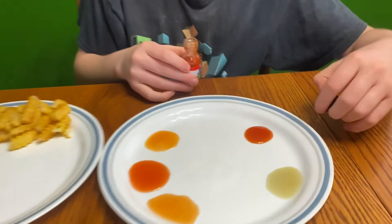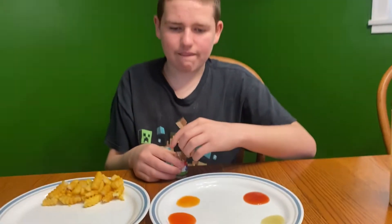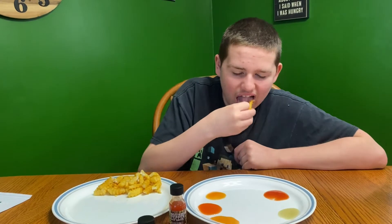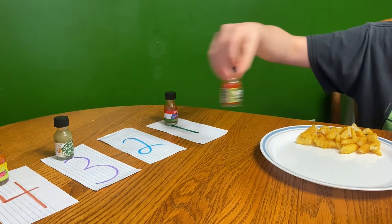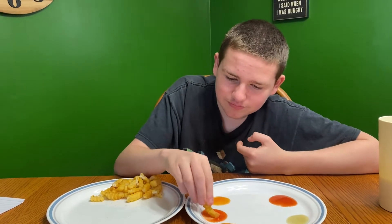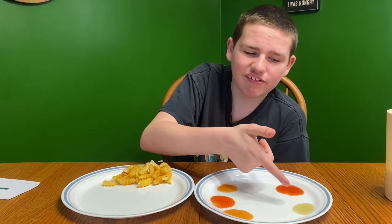Look at the color difference compared to those two — that one definitely seems the darkest. I'm going to try both of these to see which one has more spice. That one's definitely the spiciest — that one's definitely the hottest. Yeah, there's a big difference. The pepper sauce was good and actually wasn't that spicy, but it did have a kick. This Budapest Fire one is definitely the spiciest. My favorite out of all of those would probably be the jalapeño one.